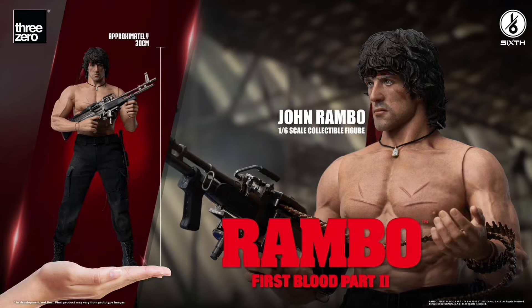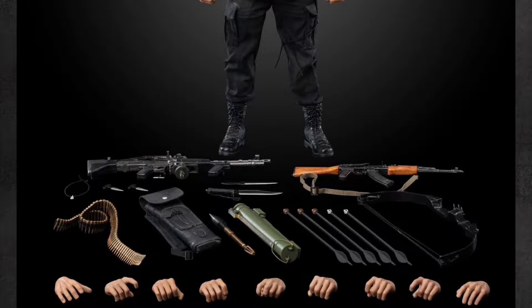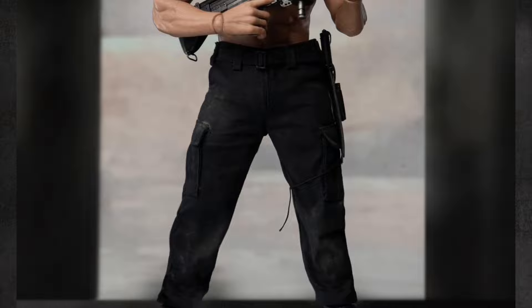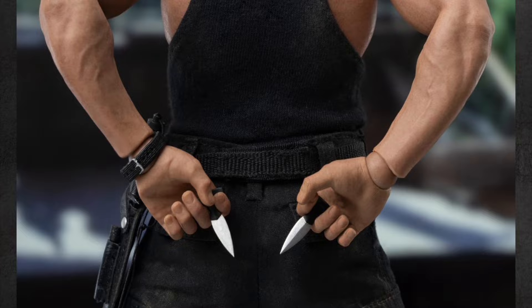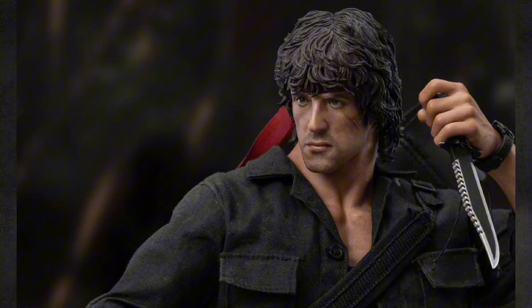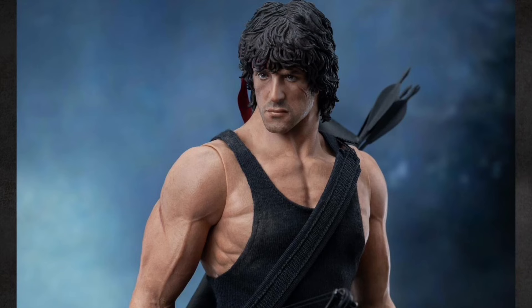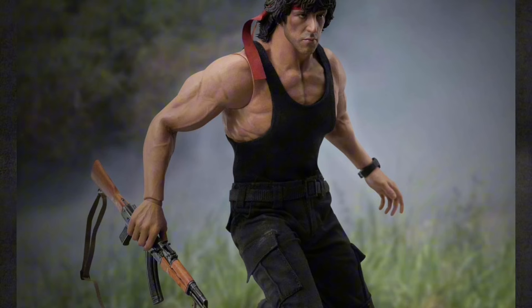Three Zero — Rambo: First Blood Part II John Rambo, December 2023 to January 2024, $200. He's 11.8 inches tall with a head sculpt with the red bandana, muscular body with what looks like seamless arms, 11 hands, full outfit with a belt, hidden dagger pouches, bow, quiver, five arrows, knife with sheath and sharpening stone, two push daggers, a boot knife, a rifle, M60-E3 machine gun with ammunition belt, and an M72 LAW rocket launcher.